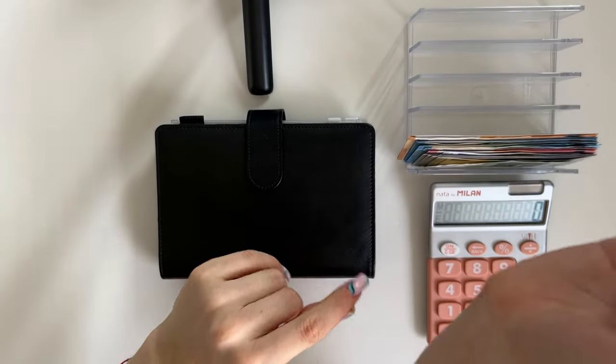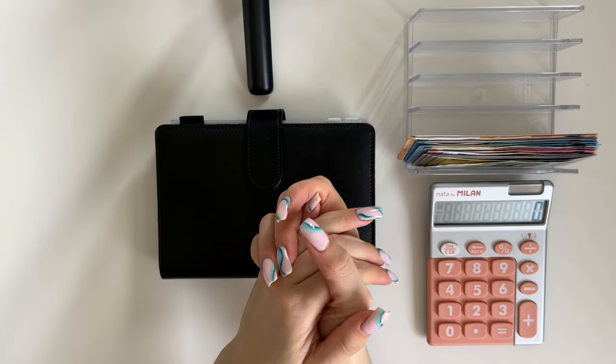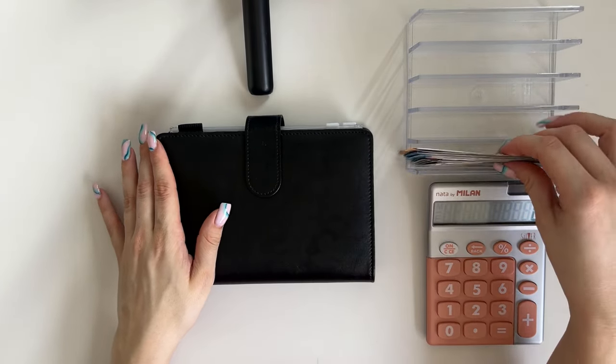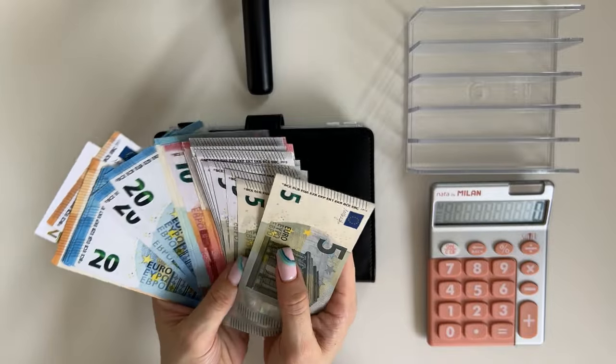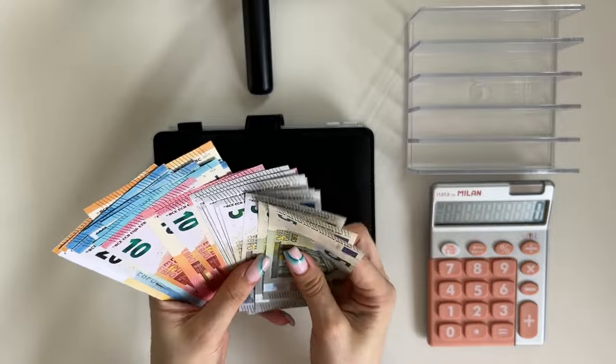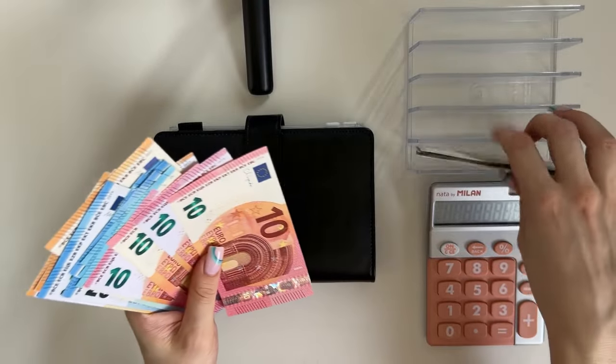Hey guys, welcome or welcome back to my channel. In today's video we're doing the third cash stuffing of March and we have 950 euros on the cash tray today, so let's set it up and start stuffing.